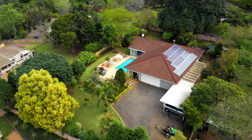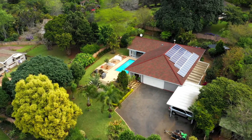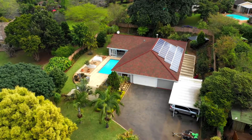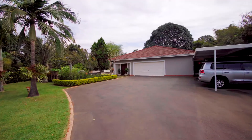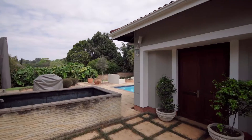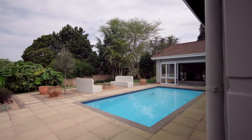Set in the heart of Kloof, we have this immaculate stepless home, new to the market. A level, manageable, manicured garden, an abundance of parking, with a double-automated garage and a double-covered carport for all your adventurous toys.